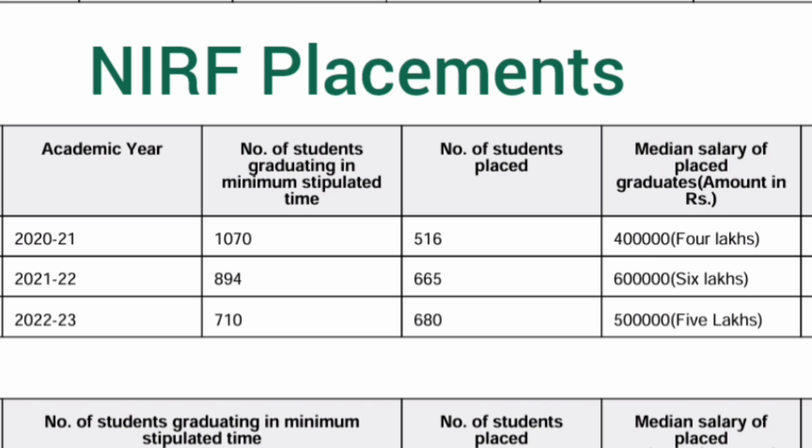Looking at the NIRF placement details for the last three years: in the 2021 passing batch, 1,000 students were there out of which 516 got placed — 50 percent placement — with a median salary of 4 lakhs. The next year improved to 665 students placed, representing 60 to 65 percent placement, with the median salary increasing to 6 lakhs. In the 2023 batch, approximately 680 offers were made and the median salary was 5 lakhs — slightly decreased due to the bad market, but overall offers have reached 680 to 700.